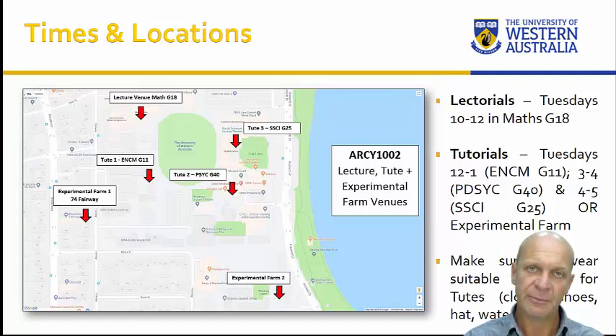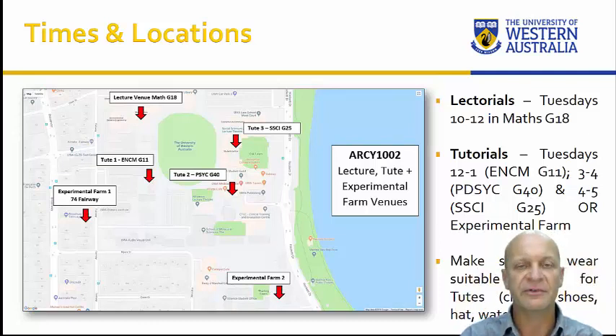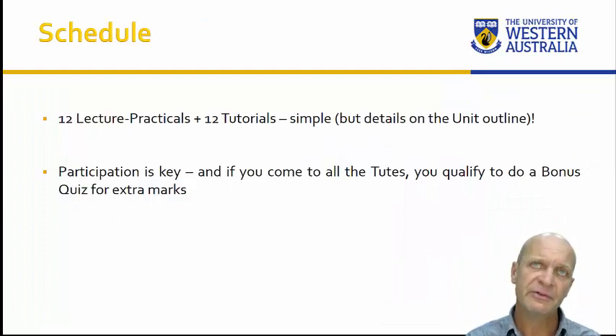On days we're doing things at the experimental farms, we'll provide protective gear like safety glasses and gloves. But do wear shoes and relatively sensible clothing you can work in — not your Sunday best — because you're going to get dirty. The schedule is straightforward: this semester is 12 weeks long, so we have 12 lectorals and 12 tutorials.